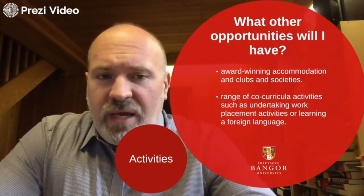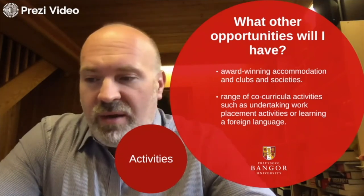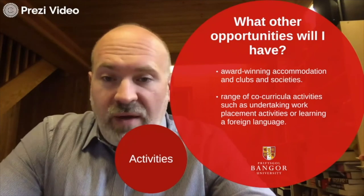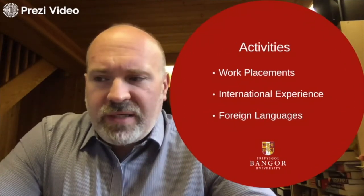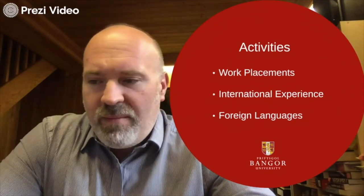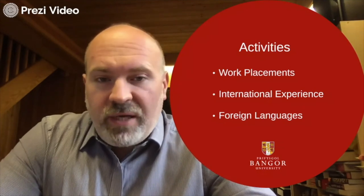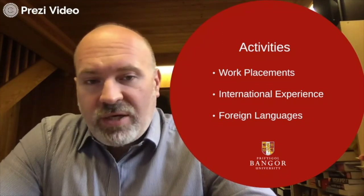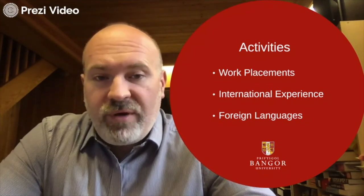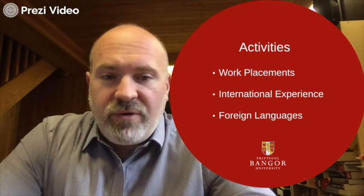So what are the opportunities you have while you're at the university? You can take part in all the clubs and societies and have all of the same advantages you would have as any undergraduate student. We also have a series of extracurricular activities. You could undertake work placements, take a year out, do a summer placement, do an international year experience where you go away for a year, and you can also bolt on a foreign language if you choose.